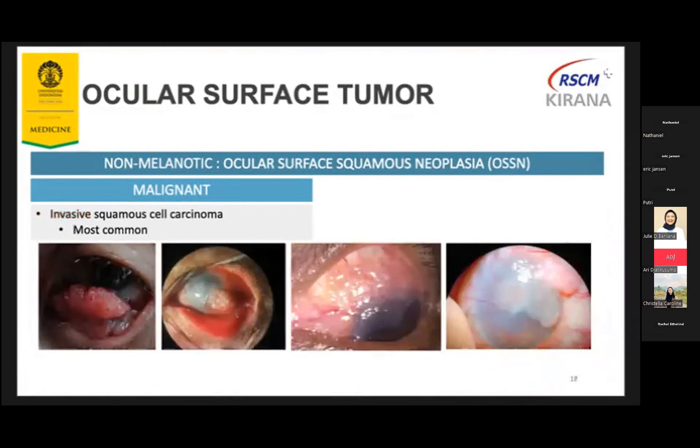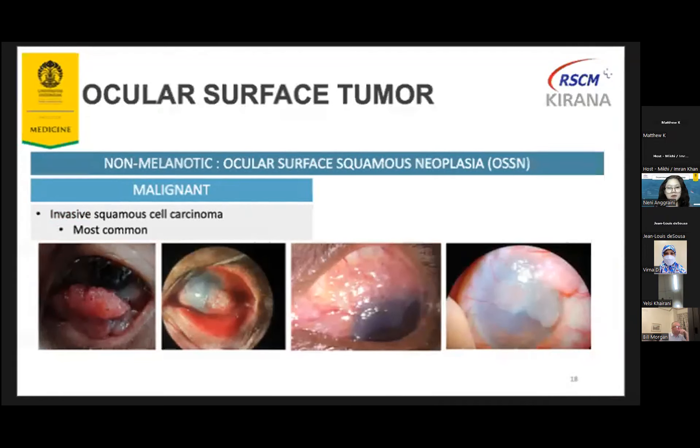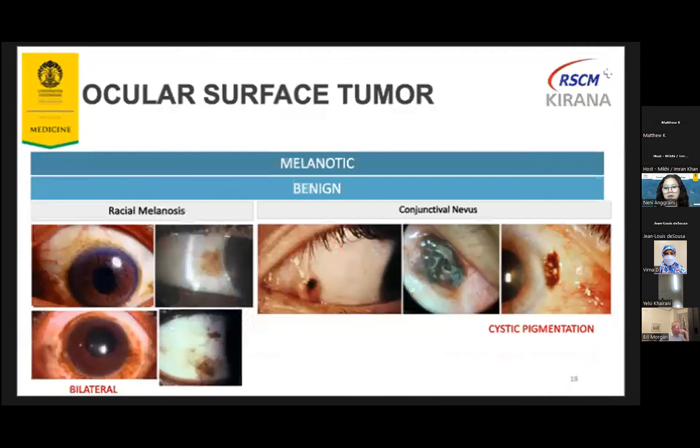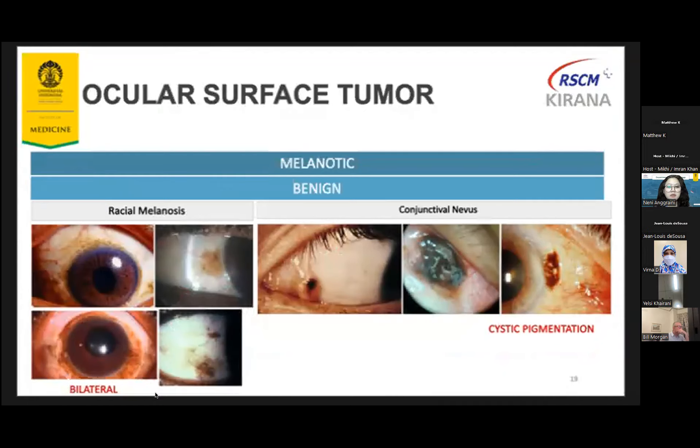These are cases of invasive squamous cell carcinoma that we have — the most common type of malignant OSSN. For the second variant, the melanotic type, the benign lesions include racial melanosis. One thing we have to remember: this is congenital and bilateral. This is very common in pigmented persons like Indonesian people — I have racial melanosis too. But not to worry — there is no treatment needed. This is diffuse, flat pigmentation, but it is bilateral.